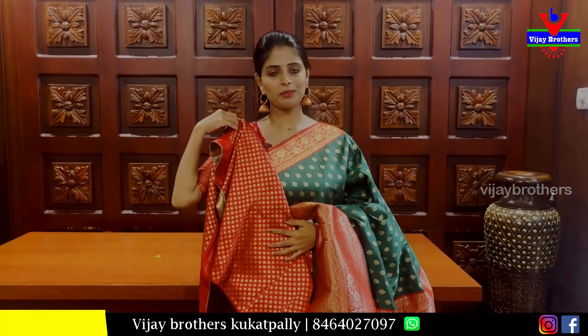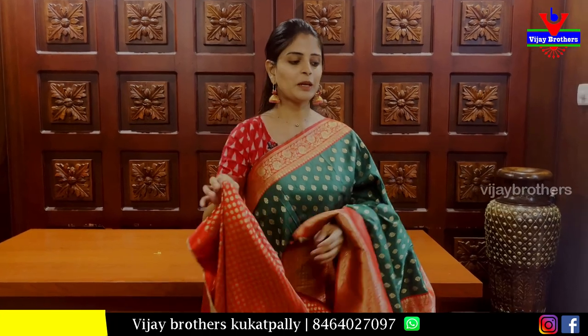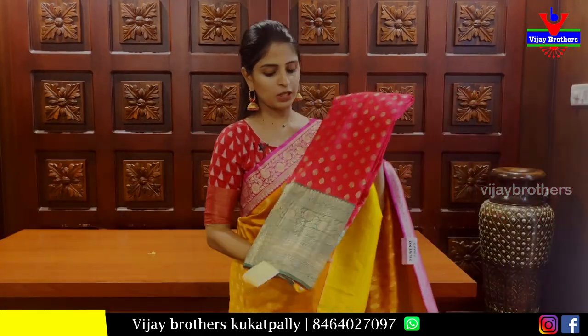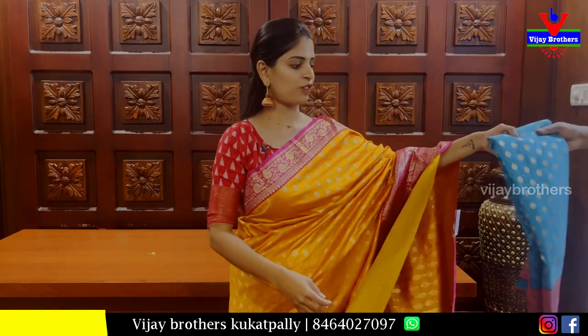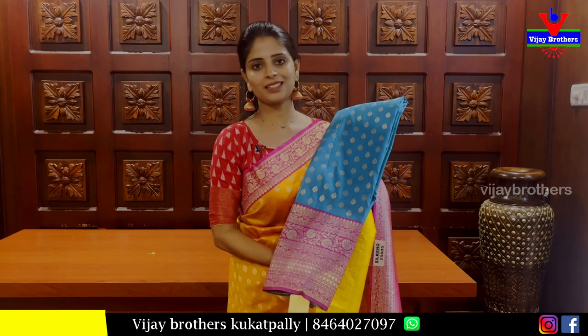Blouse contrast. Blouse stitch look. Price 2,565. Color: pink with green. Very classy color, very high quality but low price. Very good combination, 2,565. Next combination: blue with pink color, same pattern.